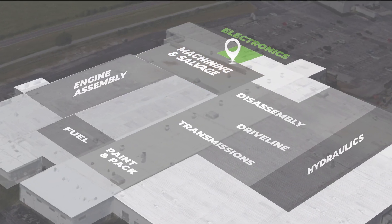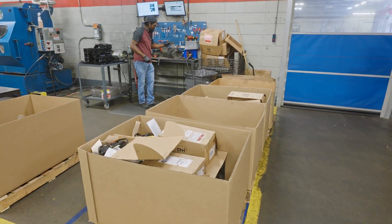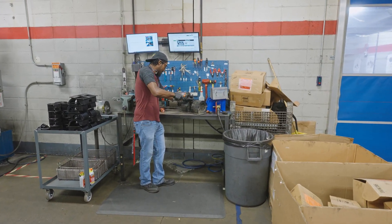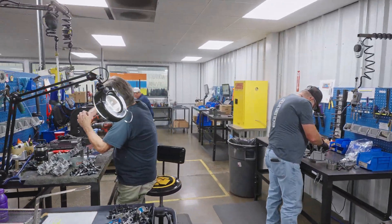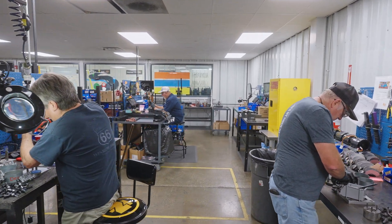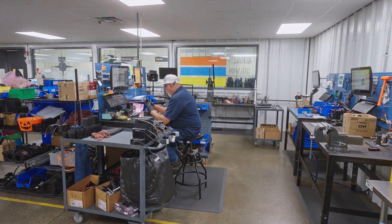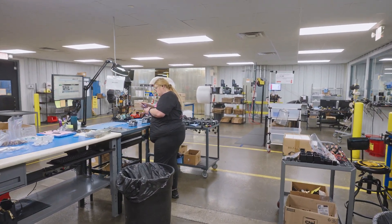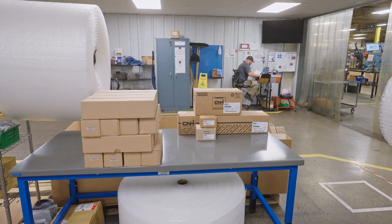In the climate controlled electronics department, trained technicians remanufacture and when possible improve items such as joysticks, blower motors, DEF modules and various actuators. They replace broken parts with higher grade materials and correct points of failure. These improvements ensure these remanufactured electronic components have a long life. This product line broadens each year to meet increasing demand for remanufactured electronic parts.